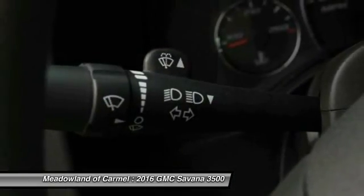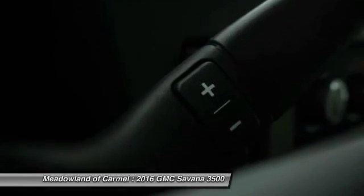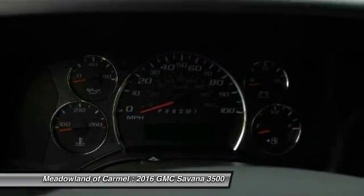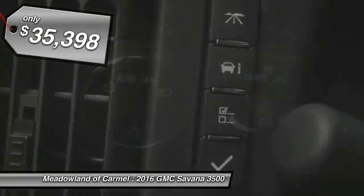The Savanna has been designed and refined with safety as the constant goal. Electronic stability control system, StabiliTrak, and traction control are standard on all models, and it is priced below $40,000.